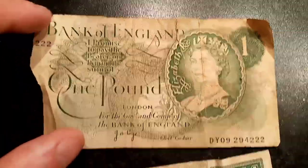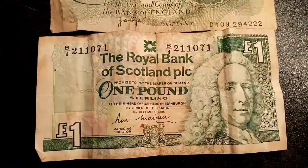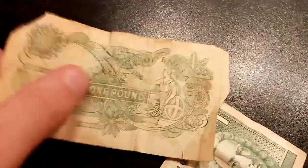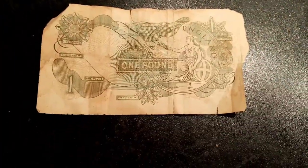So the English one there has got Queen Elizabeth II there looking to the left. And on the Scottish one there at the bottom we have Lord Lay, Archibald Campbell, 3rd Duke of Argyll.